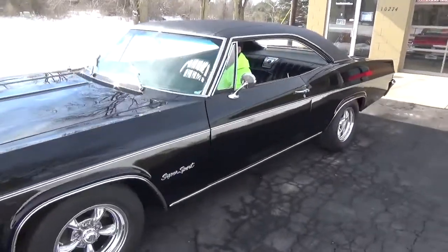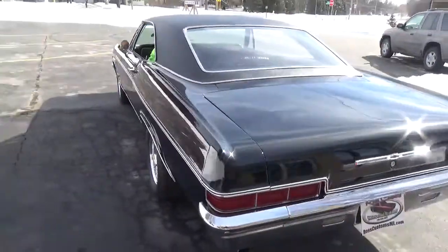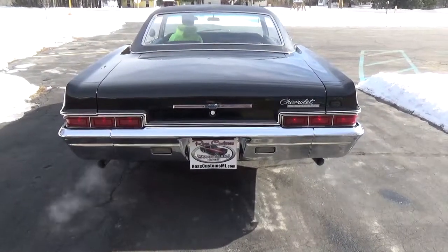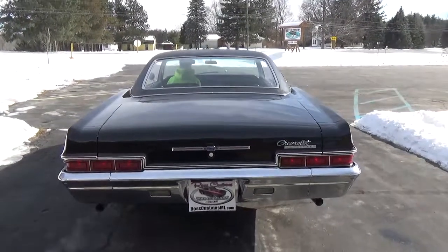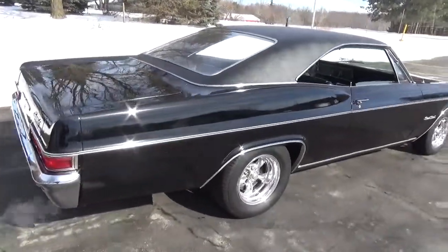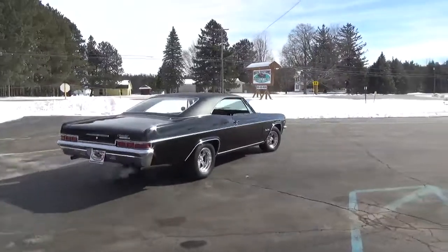It's a super nice car guys — slick down the sides. I tell you, it's black on black, triple black. Ain't nothing better than a triple black car, sounds good on the exhaust. Back-up lights, everything works. It's just a super nice car guys, ready to cruise, show it, have a good time with this car, ready to go. You can check out our complete inventory at RossCustomMI.com. Have a great day guys.